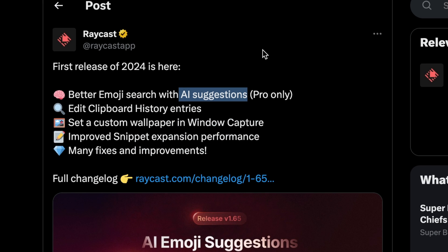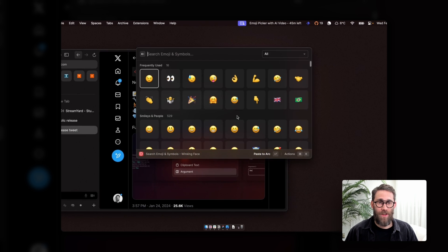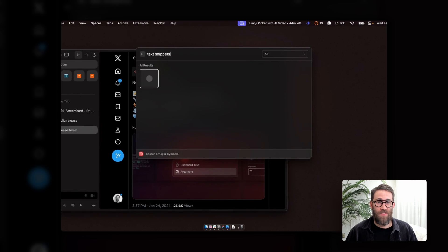Raycast's emoji picker with AI suggestions. I had a chat with Thomas, our CEO, to hear all about how this feature came to be. Now what I can do is go in, open the emoji picker, and basically just type what I want to have. So for example, let's take this one — arguments and snippets to quickly alter them. I would type 'snippets', and here you go, I have this emoji 'memo' which I can take.